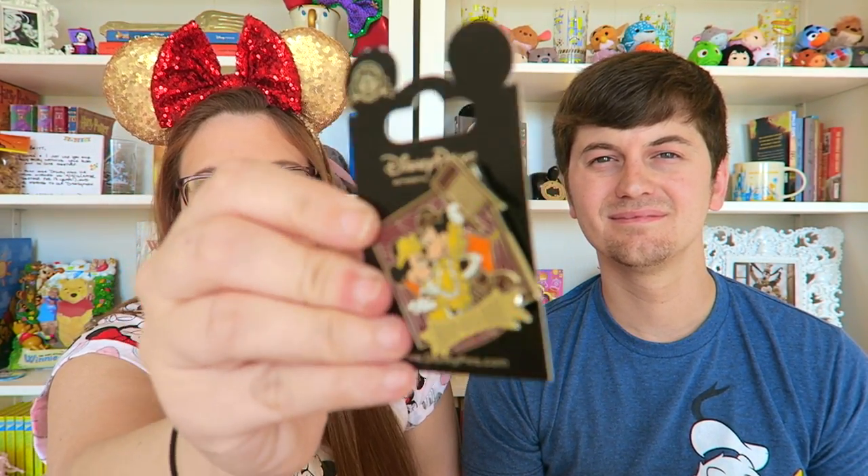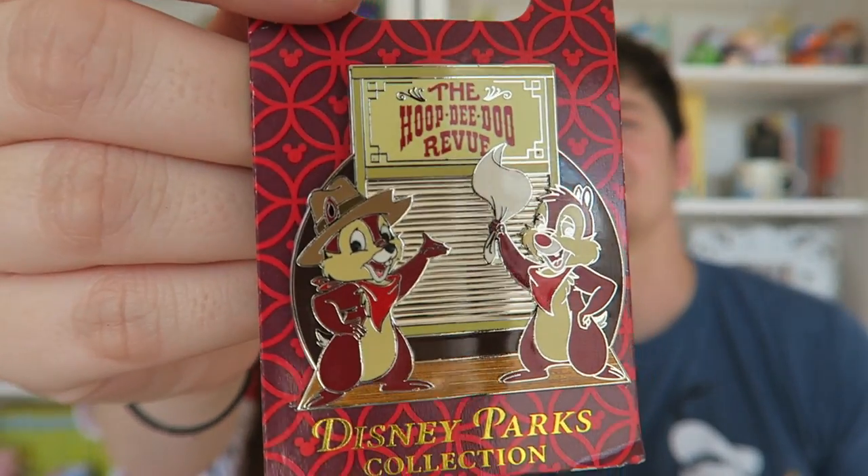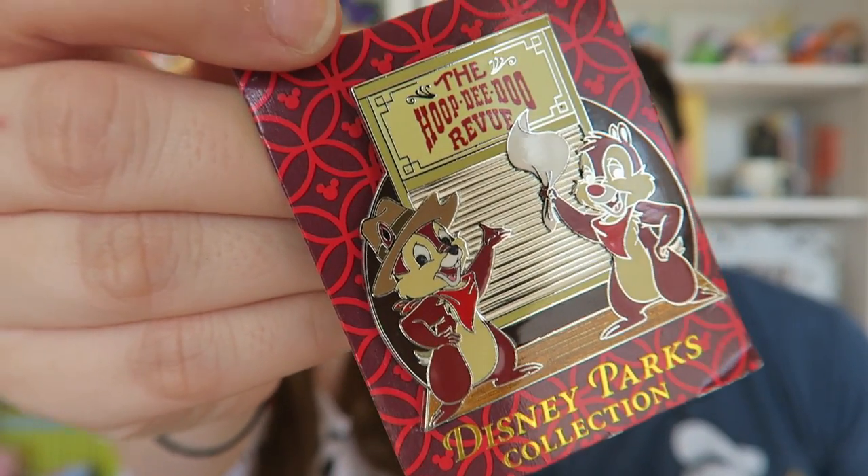We also picked up a Hoop-Dee-Doo Revue pin — this year they had a different one than when we went last time. This year's features Chip and Dale, and I love Chip and Dale. Our previous one from 2014 had Mickey and Minnie in blue. The new one has Chip and Dale on an actual washboard, waving their napkins, on a plain black backing labeled 'Disney Parks Collection.' Really cute.